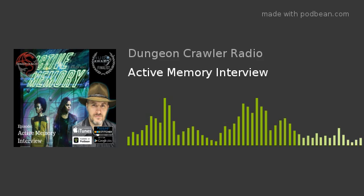Broadcasting live from the DCR studio. The geek revolution starts here. Get ready for the number one hit geek radio show out there. It's time for Dungeon Crawler's Radio. Let's get ready to rumble!